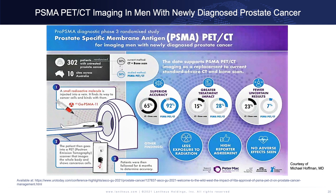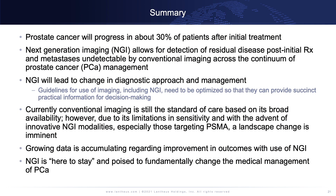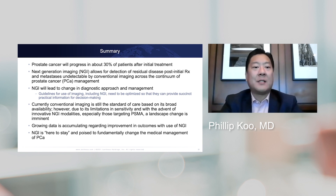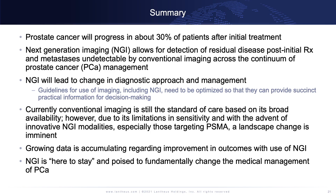In summary, prostate cancer is going to progress in about 30% of patients after initial treatment. NGI will allow for the detection of residual disease post-initial treatment and metastases that have been typically undetectable by conventional imaging, leading to changes in diagnostic approach and clinical management. Guidelines for use of imaging need to be optimized to provide succinct, practical information for decision-making. That said, conventional imaging today is still the standard of care based on its broad availability, though we acknowledge its limitations and the fact that with new agents such as PSMA PET, a landscape change is imminent.